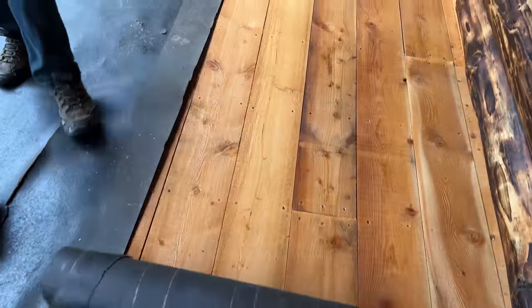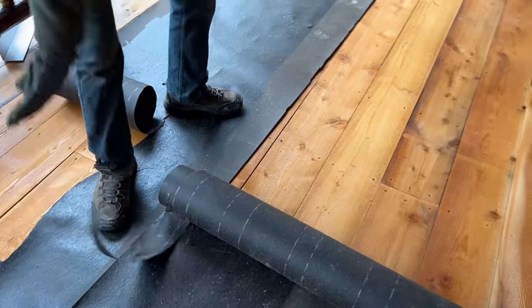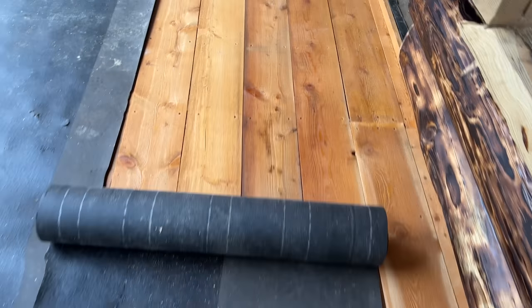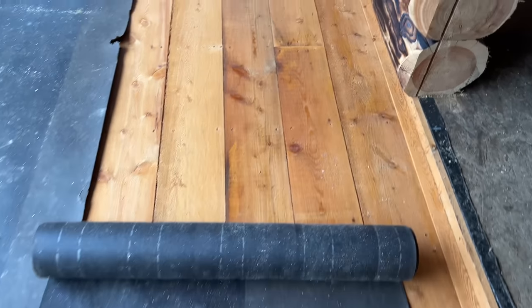We're covering up our nice floor again, just because we want to keep it nice and clean until the snow comes at least, and then we'll uncover it because it's still a little bit muddy out. We'll keep it covered as long as we can.